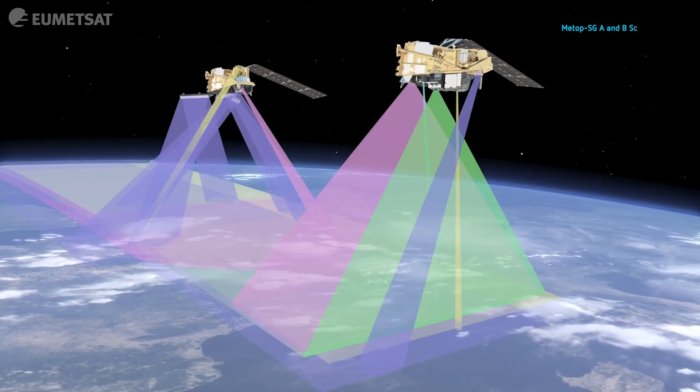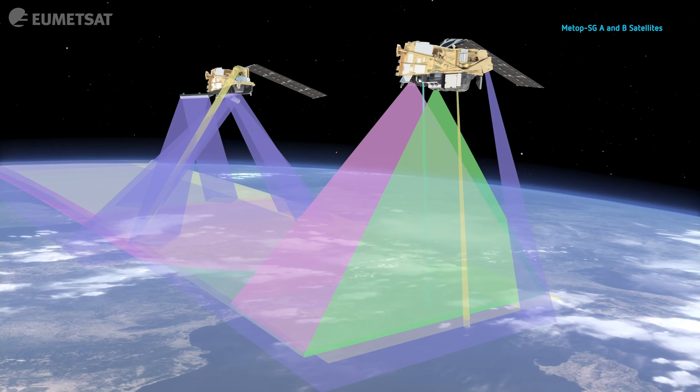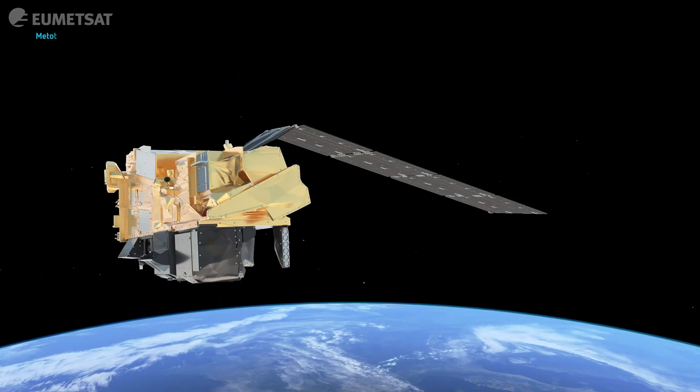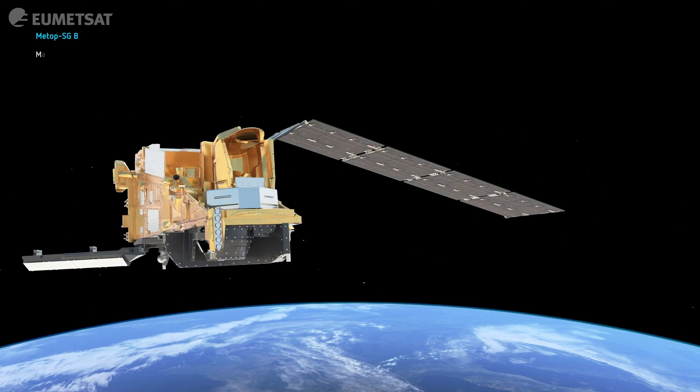The data from the instruments can be used individually or the information can be integrated to give us a full picture of the environmental system. The comprehensive data from these satellites feeds into the models used for forecasting the Earth's system, and all of the data are used by science and research across Europe and the world.